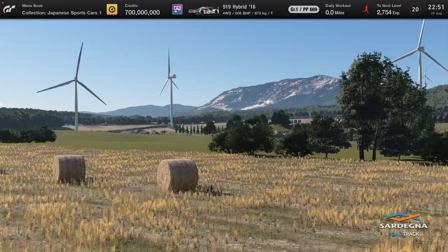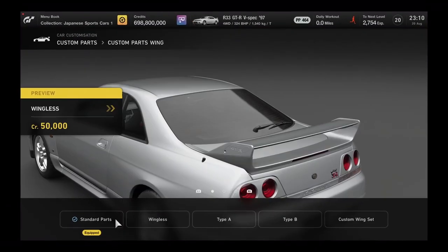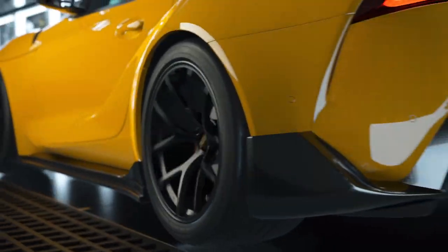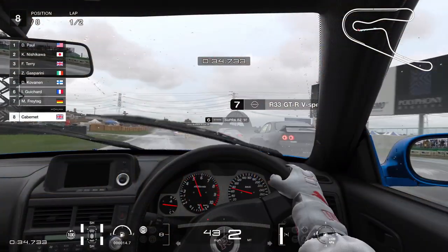The long-awaited 7th installment of the Gran Turismo series lets you choose from over 400 cars, as you tune, race and win your way through a huge collection of iconic tracks. Or put your skills to the test online, head-to-head against others in GT Sport mode.